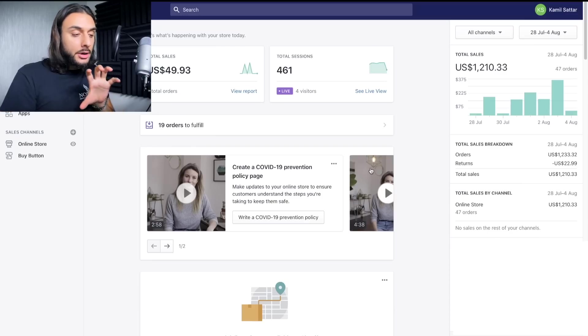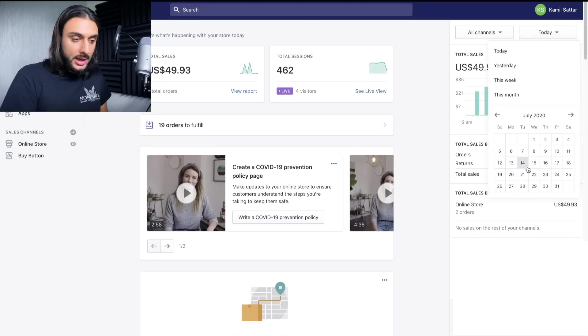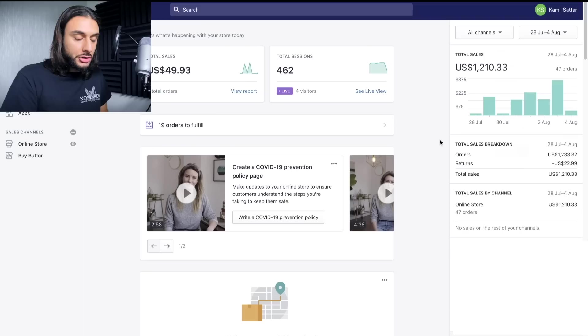Before I show you the free blueprint methods, I want to show you quickly some proof that this actually works. I'm in a student's Shopify dashboard, and you can see in the last seven days he's done $1,210. I'm going to refresh the screen so you know this is real and these aren't just draft orders. We actually started testing the product on the 28th of July — it's now the 4th — and you can see $1,210.